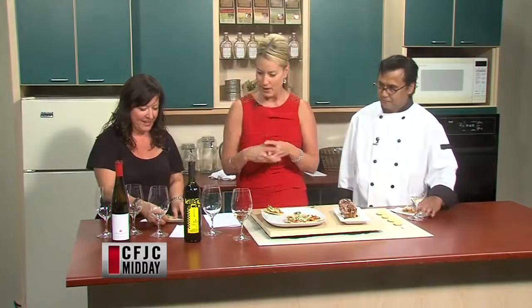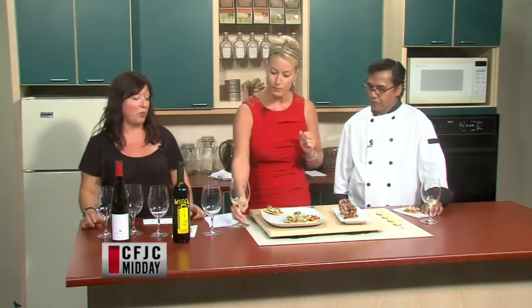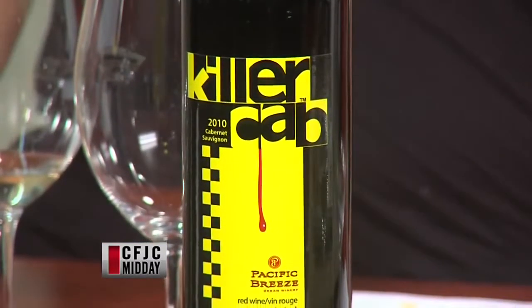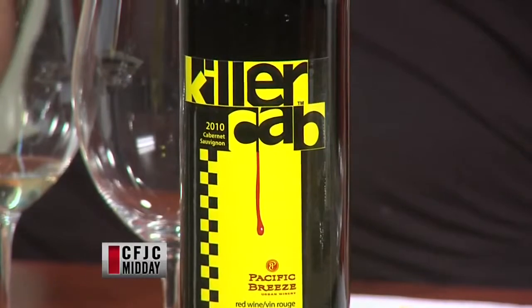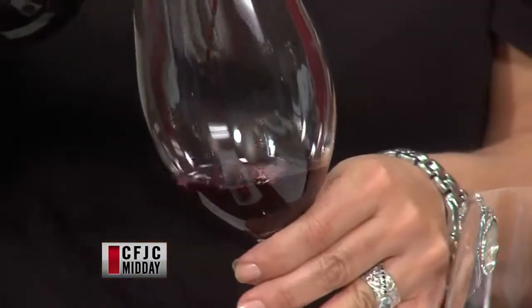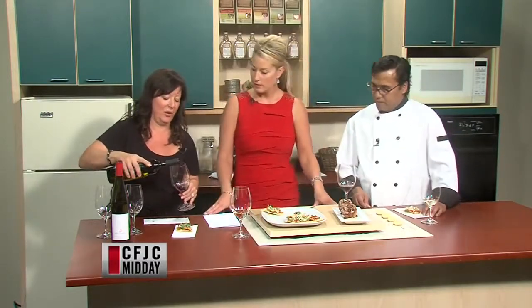Killer Cab is a unique wine because it is from what they call a garage winery. The grapes come from California and Washington and the wine is made in New Westminster — so the wine is made in BC but the grapes come from California and Washington. It's a new thing; a lot of people are doing it now. This is a big, bold red, fantastic wine, and only available in private stores. I didn't know they were making wines in New Westminster — they make fantastic wines.